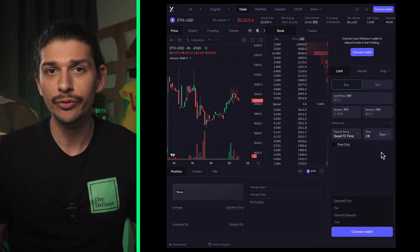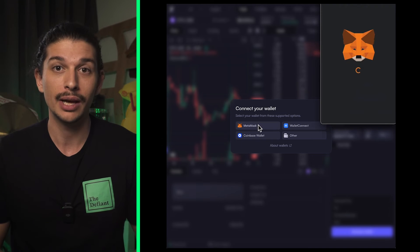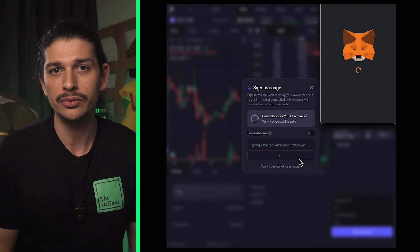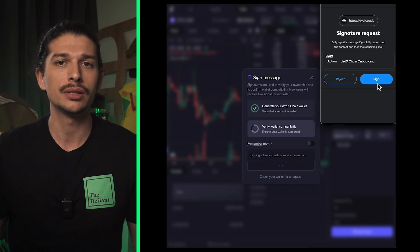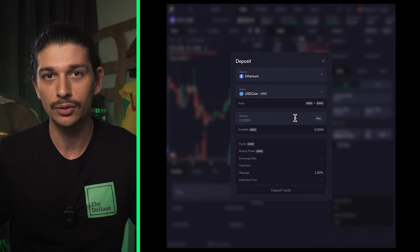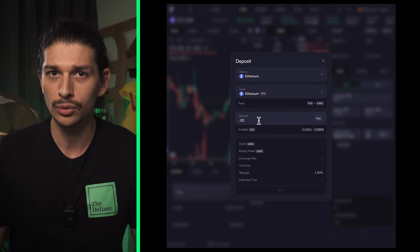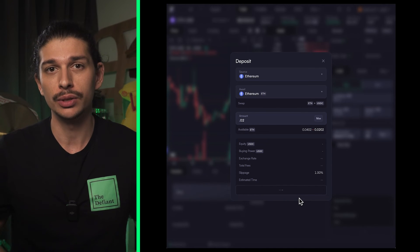Now that DYDX chain has moved forward into its beta stage, limited trading capabilities and new onboarding mechanisms have been implemented. Within this phase, a more streamlined alternative to bridging is available where users can deposit their assets from their Ethereum wallet straight into a DYDX chain based account. We'll start by visiting the DYDX trading interface. From here we can select Connect Wallet in the top right hand corner. After selecting your wallet of choice, a DYDX chain address will automatically be generated for you if you don't already have one.